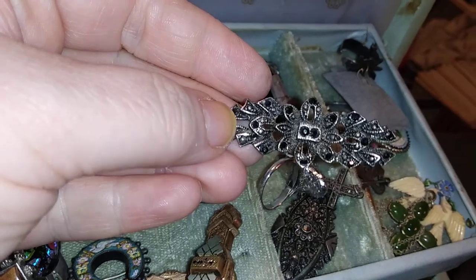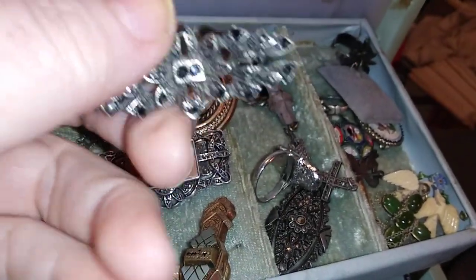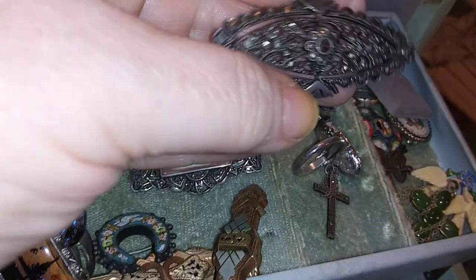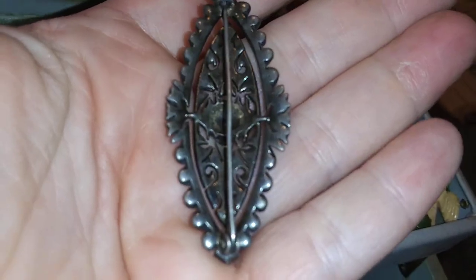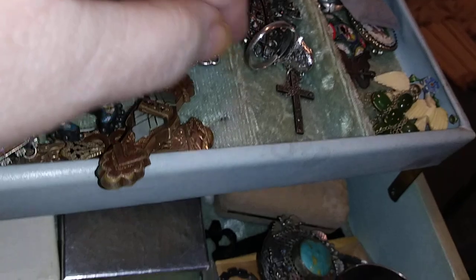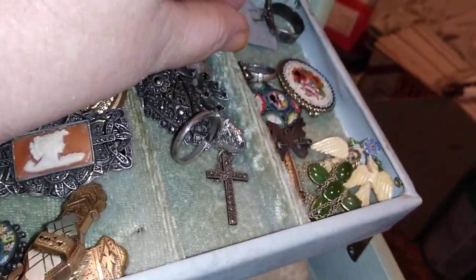I bought this one. This is a fairly modern one — I don't think this one's particularly old and it needs a new back put on it. But this one I inherited. Really nice. All the silver needs polishing, but I inherited that and the little marcasite cross.